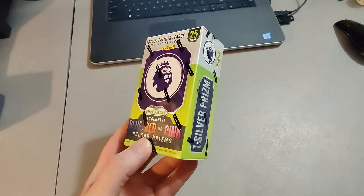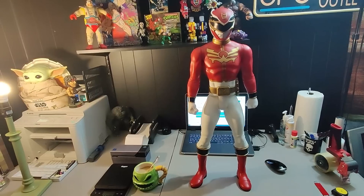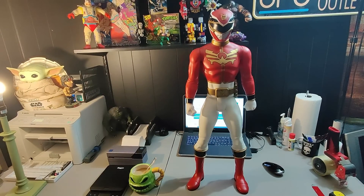Here's a small sale — paid $2 for these soccer cards at Goodwill and sold them for $13.